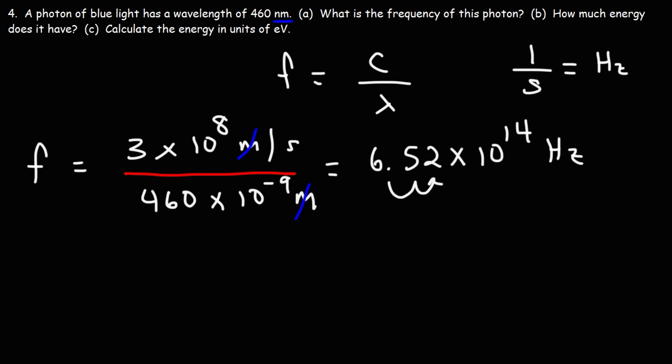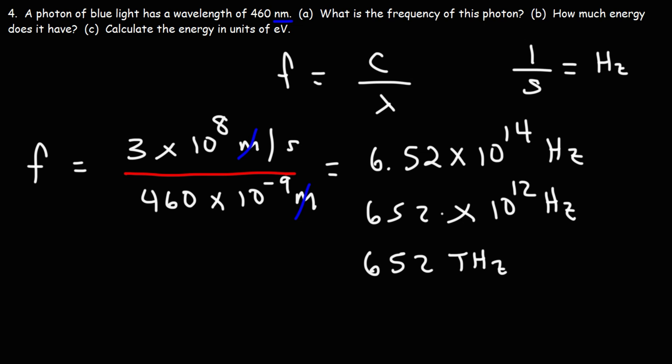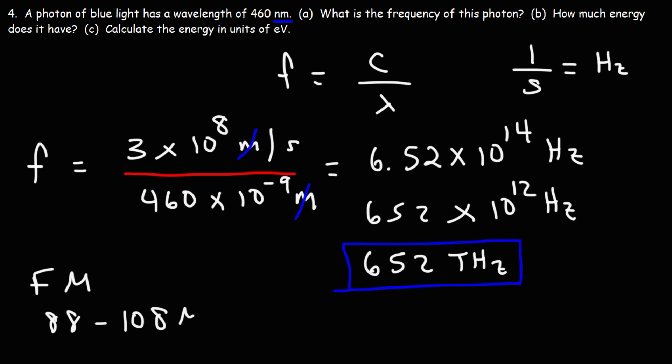Moving the decimal gives us 652 × 10¹² hertz, which is 652 terahertz. That's the kind of frequency you're dealing with when dealing with visible light — frequencies in the terahertz range. To put things in perspective, old FM radios operated between 88 and 108 megahertz. Mega is 10⁶, tera is 10¹², so the frequency of visible light is on the order of a million times greater than the frequency of an FM radio station.